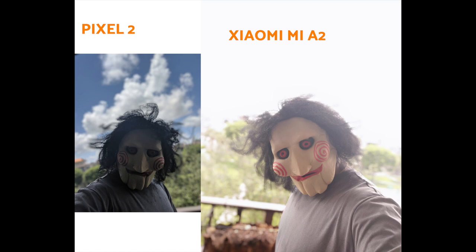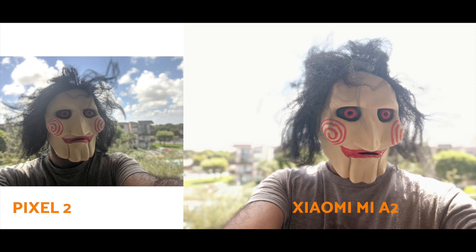Front portrait shots — on the Pixel 2 the television and my chicken friend in the background are blurred out properly. On the Mi A2 you can still see the eye of the chicken; it wasn't blurred. In another front portrait with Billy from Saw, the Mi A2 completely removed the background — replacing it with a plain blue sky — whereas the Pixel 2 retained the actual white clouds. For edge detection on the hair, the Pixel 2 is excellent; the Mi A2 struggles, and you can clearly see blue sky appearing between the hairs.